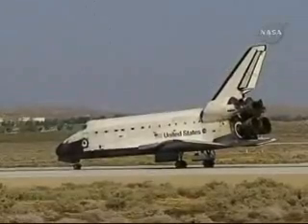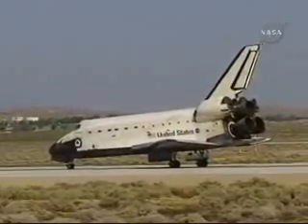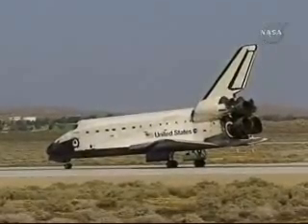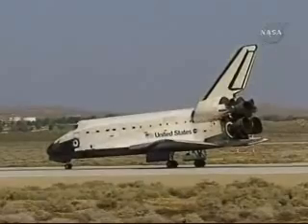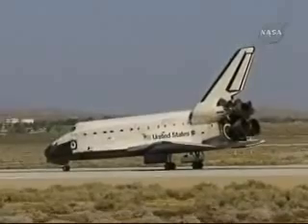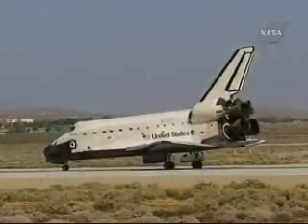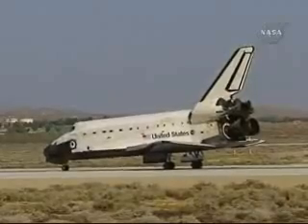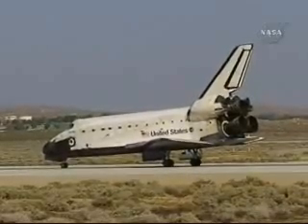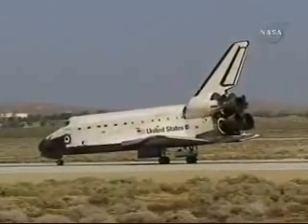Houston Atlantis, wheel stop Edwards 2-2. Welcome home Atlantis, congratulations on a very successful mission, giving Hubble a new set of eyes that will continue to expand our knowledge of the universe. Thank you Houston, it was a thrill from start to finish. We've had a great ride. It took a whole team across the country to pull it off. Our hats are off to you all, thank you so much.